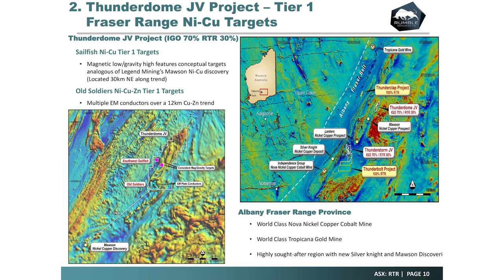Independence Group is also working on the Thunderdome copper-nickel project in the Fraser Range. Rumble is located circa 30km north-east of the new Mawson's discovery. IGO has completed a series of targeting programs uncovering 12km of copper-zinc multiple conductors, and they've also got magnetic and gravity features similar to Mawson's pre-discovery. They're looking to test those targets this quarter. Legend Mining hit a 500 million dollar market cap based on that discovery, so there's a lot of upside for Rumble shareholders in that one as well.